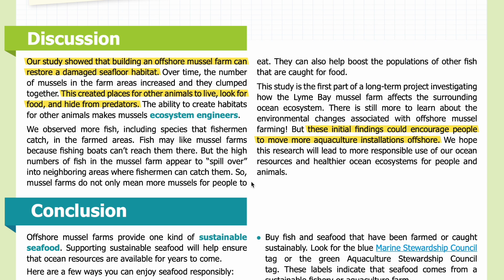So mussel farms do not only mean more mussels for people to eat — they can also help boost the populations of other fish that are caught for food. This study is the first part of a long-term project investigating how the Lyme Bay mussel farm affects the surrounding ocean ecosystem. There is still more to learn about the environmental changes associated with offshore mussel farming, but these initial findings could encourage people to move more aquaculture installations offshore. We hope this research will lead to more responsible use of our ocean resources and healthier ocean ecosystems for people and animals.